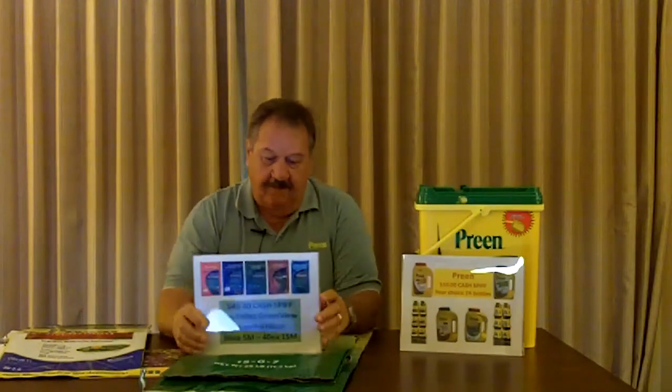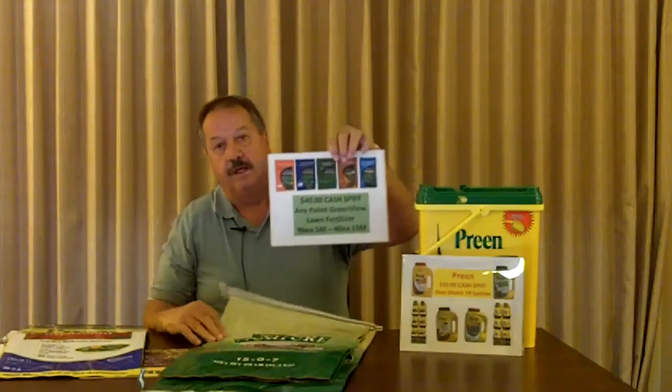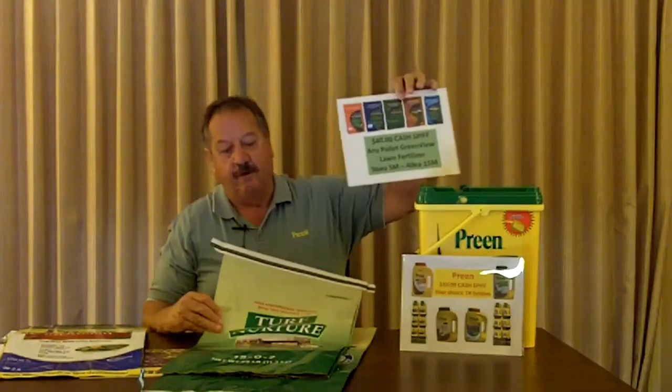One of the things we've done to try to grow the business and get you as a retailer to perhaps buy more Lebanon products — if you bought the Preen 24-unit display-ready unit, the Turf Nurture, and/or the new biostimulant Greenview fertilizers, and our Lyric Wild Bird Food — if you bought all four of these, there are spiffs there, but we'll double them if you're buying four of the five different units. So there's a way for you to make money and become more competitive in the industry, giving you a bit of a competitive edge over some of your competition, especially the big boxes out there.